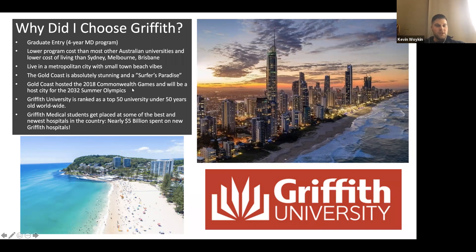The Gold Coast was the host of the 2018 Commonwealth Games and will also be a host city for the 2032 Summer Olympics, so there's lots of new infrastructure going in. Griffith University was ranked as a top 50 university under 50 years old — it's a newer university but still ranked quite highly. One of the top reasons I chose Griffith was that they built a brand new hospital right on campus, with about $5 billion or more spent on new hospitals that Griffith has access to.